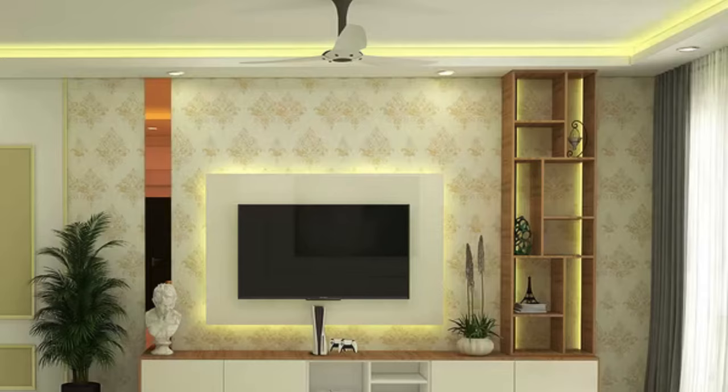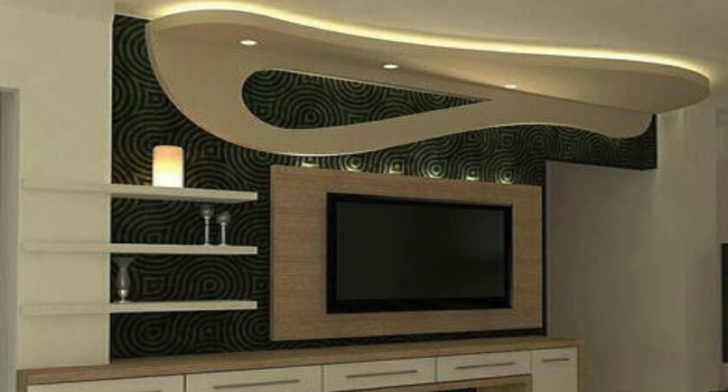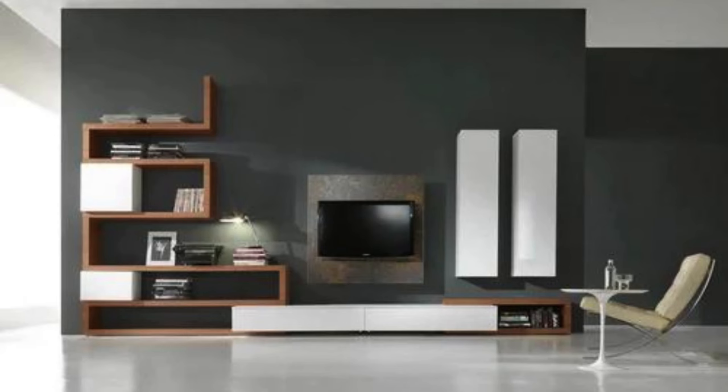Lighting — both ambient and task-oriented — can add depth and enhance the overall ambience. Incorporating a blend of closed and open storage ensures functionality without compromising style. Whether it's a floating unit to create an illusion of space or a floor-to-ceiling design for grandeur, the TV wall unit should be a reflection of both your style and practical needs, culminating in a space that is not only an entertainment center but a piece of art within your home.